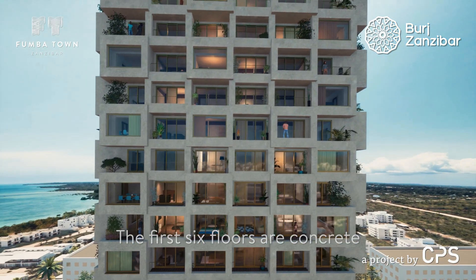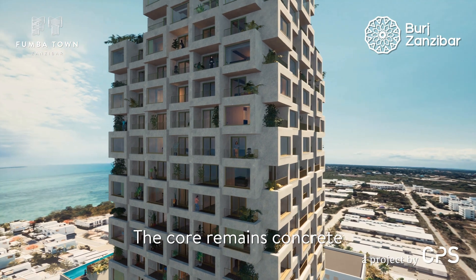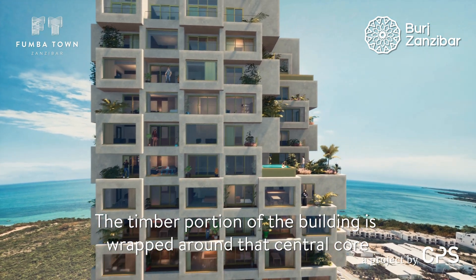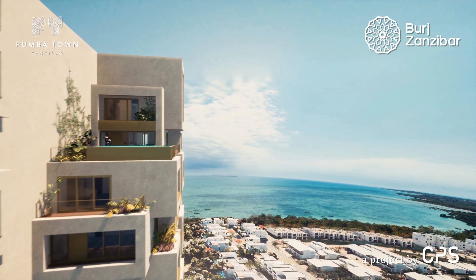On top of that sits a hybrid structure where the core remains concrete — so all your fire egress routes and also your elevators are concrete — and then the timber portion of the building is basically wrapped around that central core, and that creates the hybrid timber building.